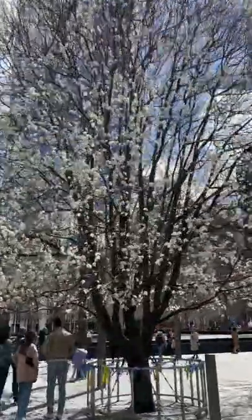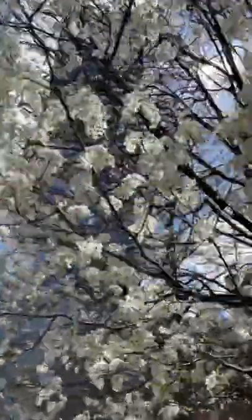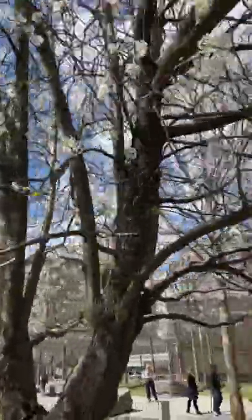Its branches were burned, its roots were broken, but it was alive. So it was brought to a nursery in the Bronx where it was nursed back to health, and it was brought back to the World Trade Center site and planted just before Superstorm Sandy, and it survived that as well.